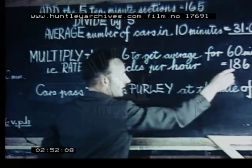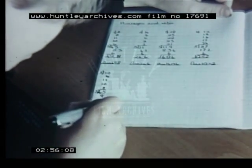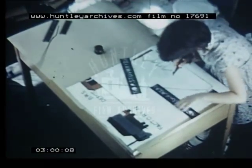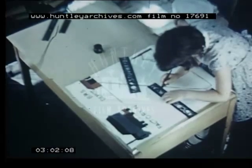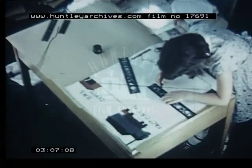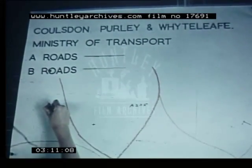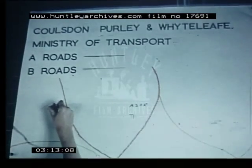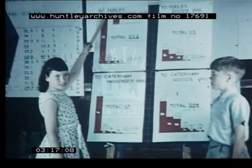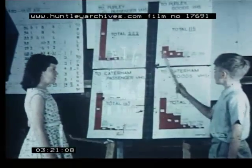Interpreting the scores from the census means lessons on averages, rates, and speed. Information is often best presented in visual form. Here is a child preparing a chart about British road services. Maps are made and detailed throughout the year. Blocked graphs make the comparison of figures easier. Martin and Fiona discuss them with the class.